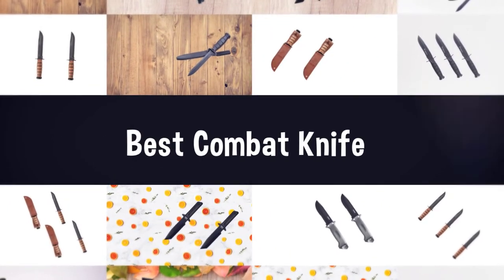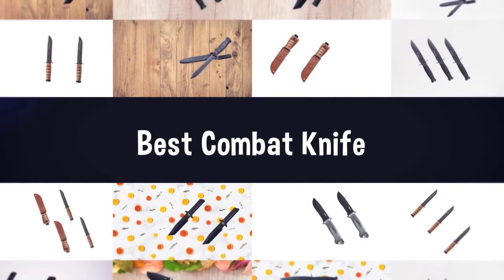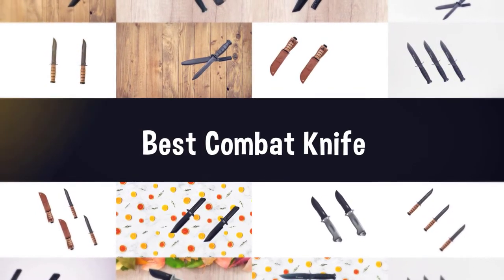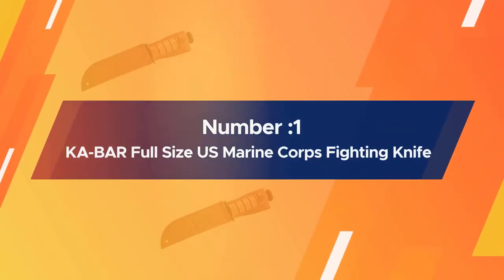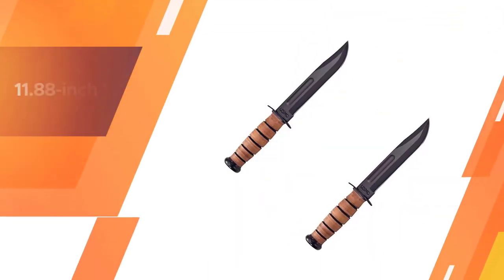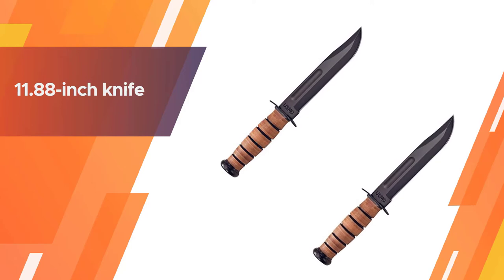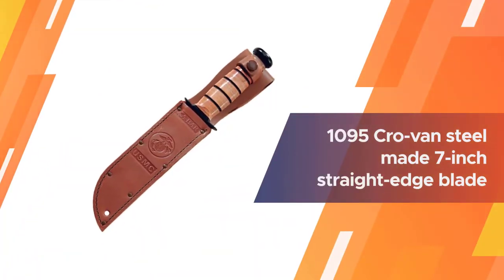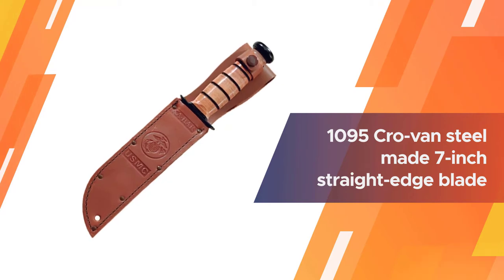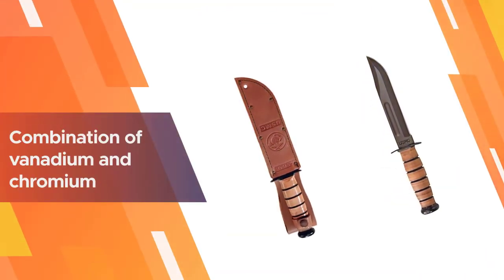If you are looking for the best combat knife, here is a collection you have got to see. Number one, most popular: the KaBar full-size US Marine Corps fighting knife. Here is the world's most famous fixed blade combat knife — the KaBar US Marine Corps. This 11.88-inch knife is manufactured in the USA.